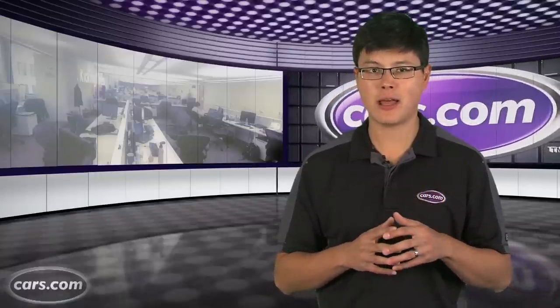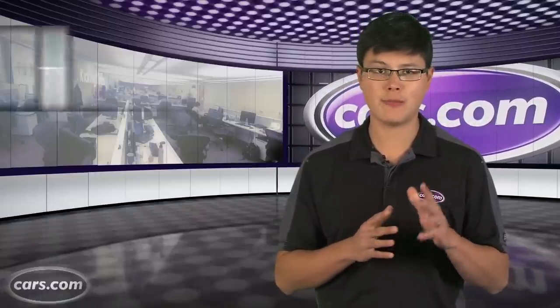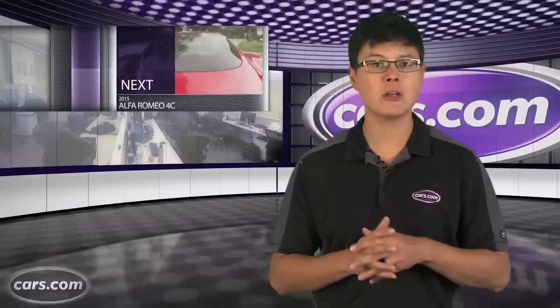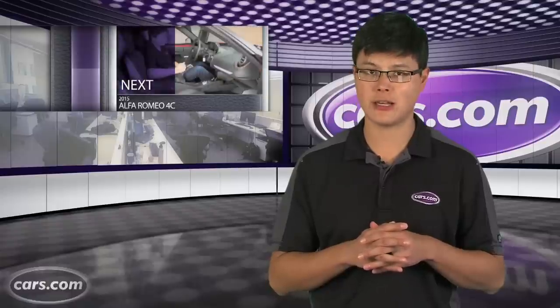You can get a fair amount of performance in a small package, and a good example of that is the 4C, a new sports car from Alfa Romeo making its return to the US. Let's see if it lives up to the hype. But first we'll get behind the wheel of the new CLA 45 AMG from Mercedes-Benz.